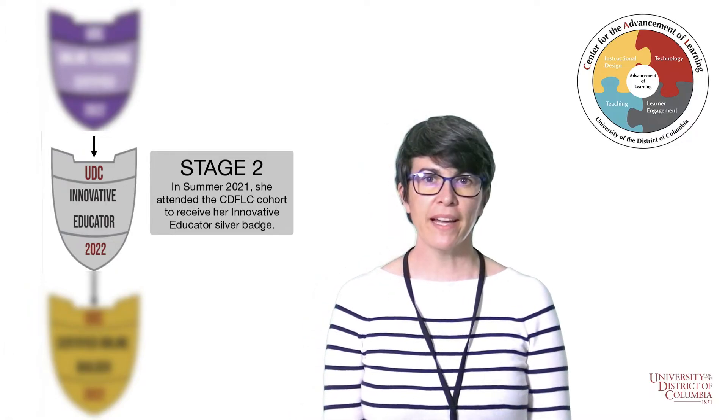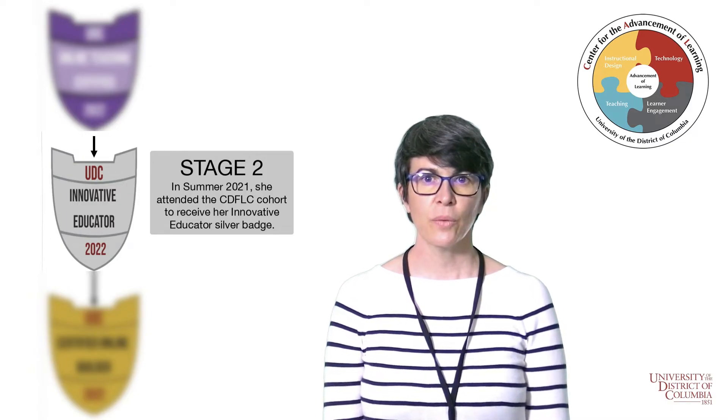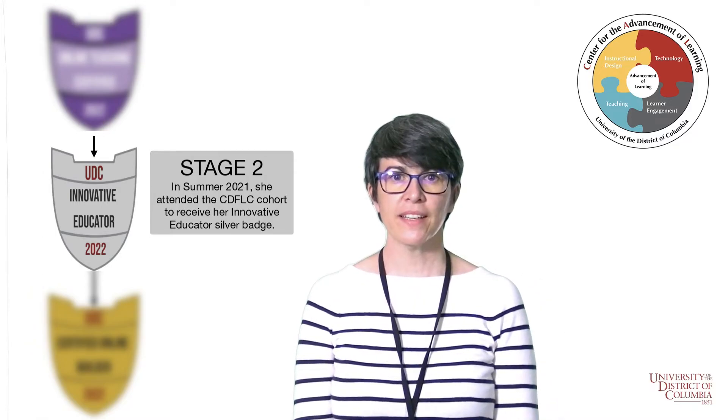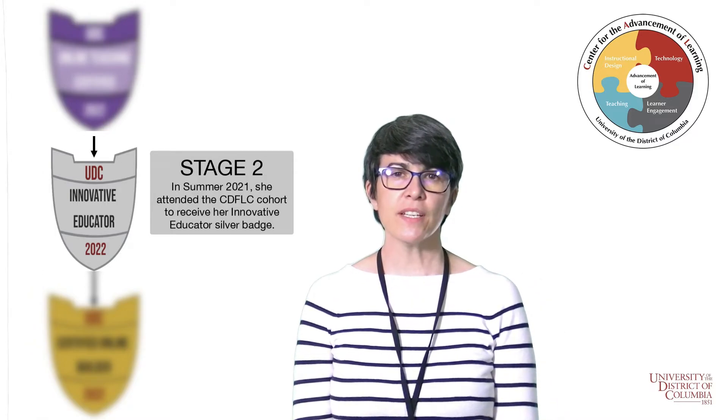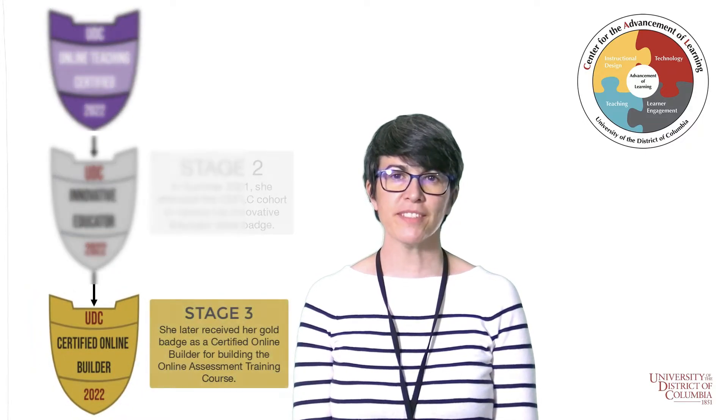I received feedback from my coach at several points of the design process, which was both helpful and motivating. We also met bi-weekly as a cohort where we received additional support from all of the coaches and the other cohort members.